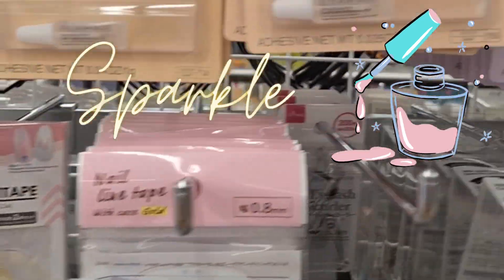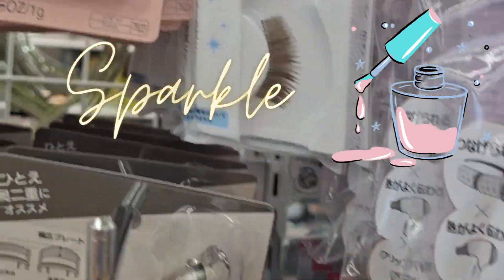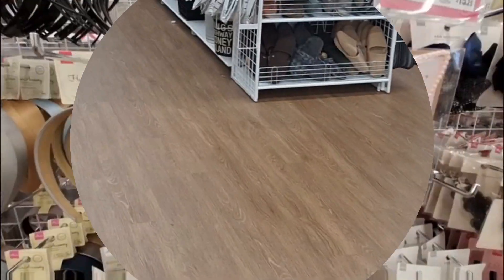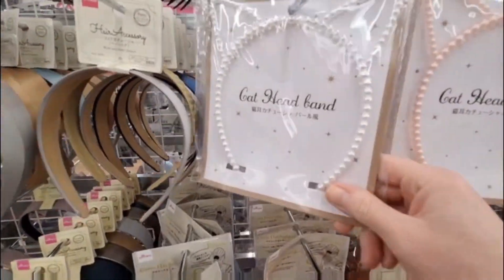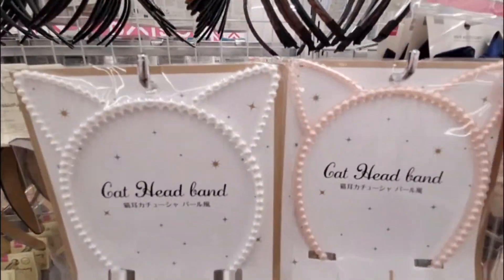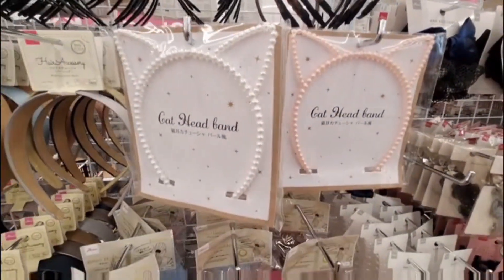Fake eyelashes. And look at these adorable cat headbands. Check it out. They're headbands with little pearl ears. They're so cute.